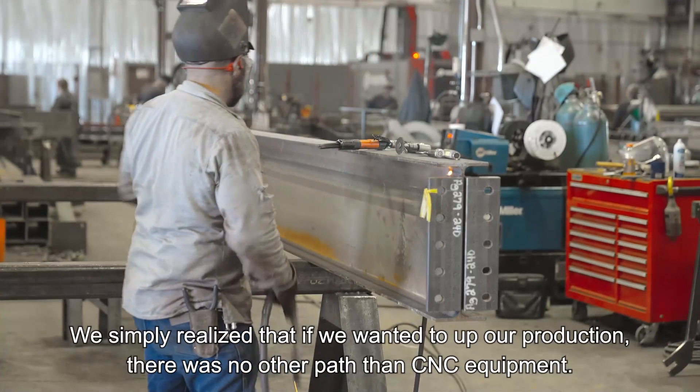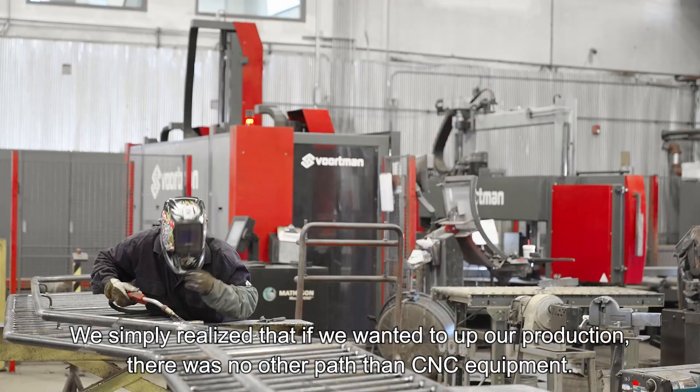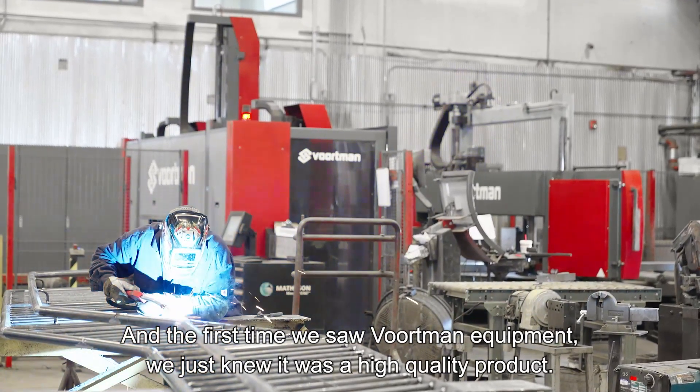We strictly realized that if we wanted to up our production, there was no other path than CNC equipment. And the first time we saw Voortman equipment, we just knew it was a high-quality product.